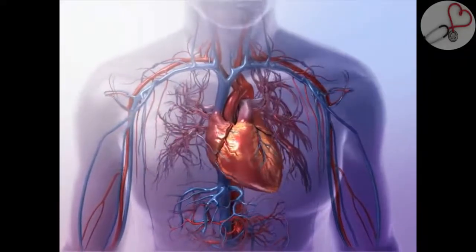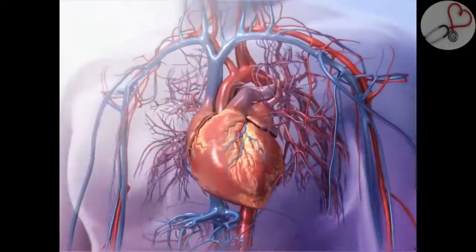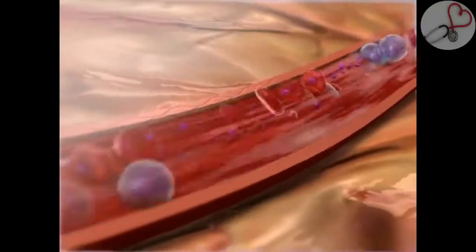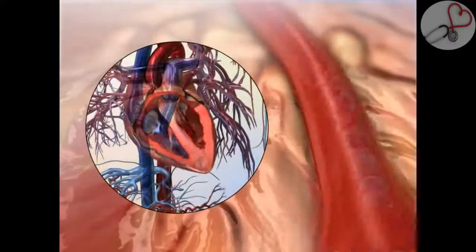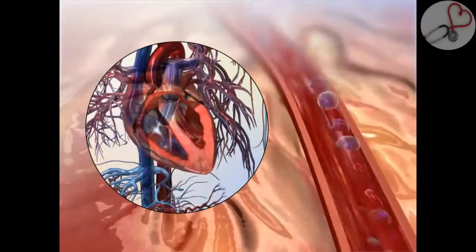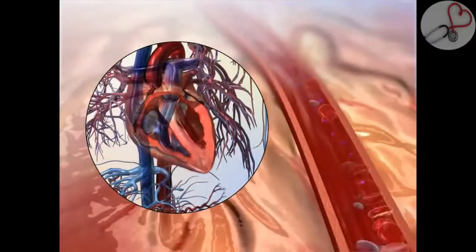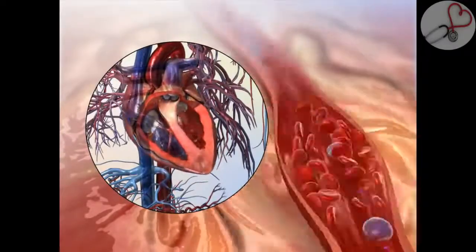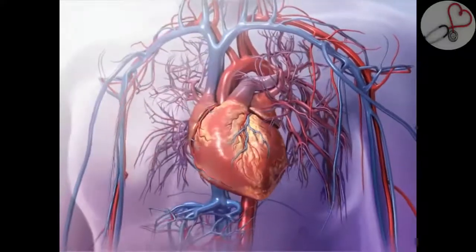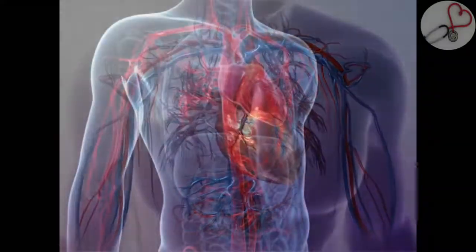As blood moves through the circulatory system, it puts pressure on the walls of blood vessels. Blood pressure is the amount of force put on blood vessels, caused by blood flow generated by the heart as it pumps and the resistance blood encounters as it moves through the enclosed vessel. When the heart contracts, blood is pushed out into the arteries, making blood flow faster under high pressure. When the ventricles relax, the vessel walls push back and blood flow slows down, resulting in lower pressure. The constant pumping of the heart maintains blood pressure and supply throughout the body.